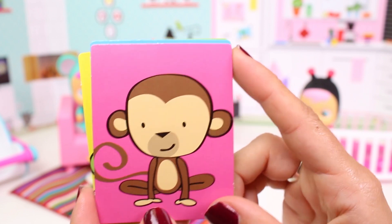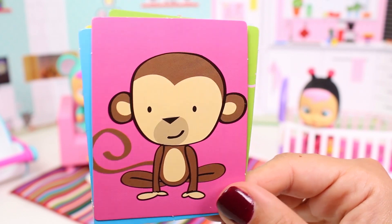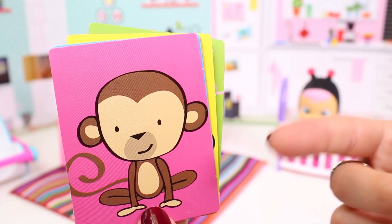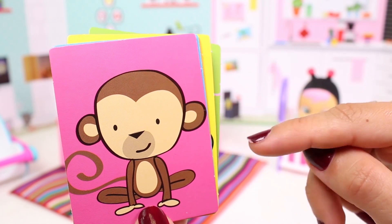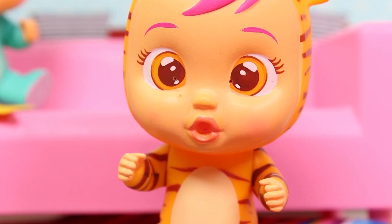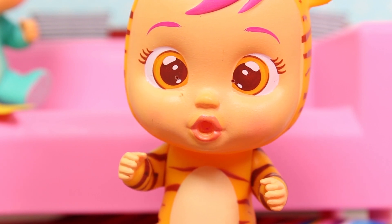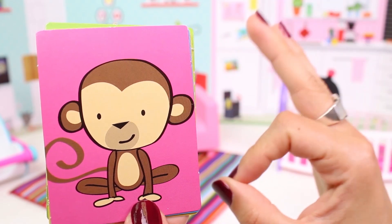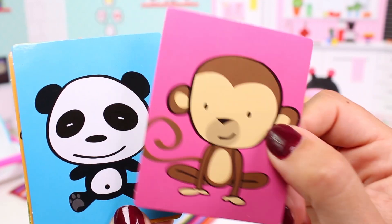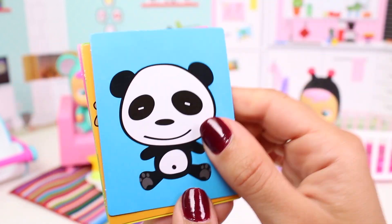Let's do the fourth animal now! Look guys, here we have a very special animal! It's brown, it loves bananas! And it has a quite long tail! And there are lots of different species! They live in America, in Africa and in Asia! Do you know what animal it is? Is it a monkey? Yes it is! You guessed it! Well done! Do you want to see it? Look, here it is! Yay, I guessed it!